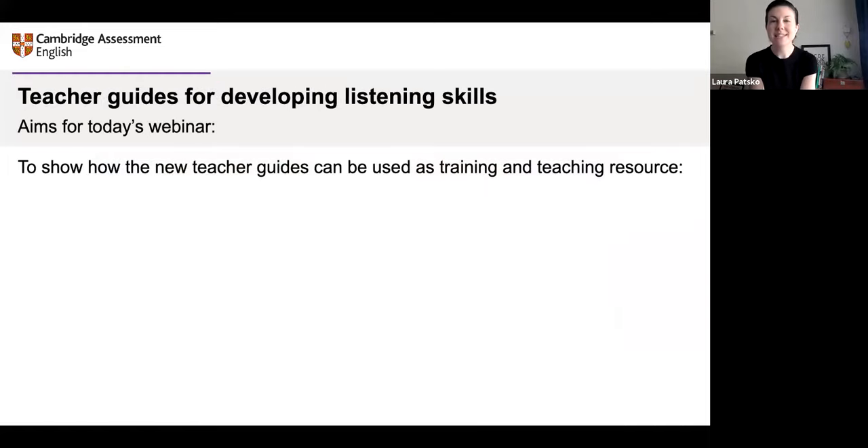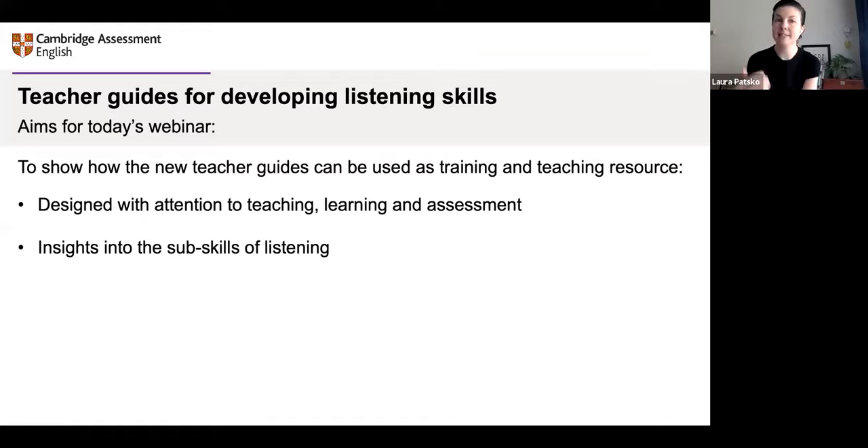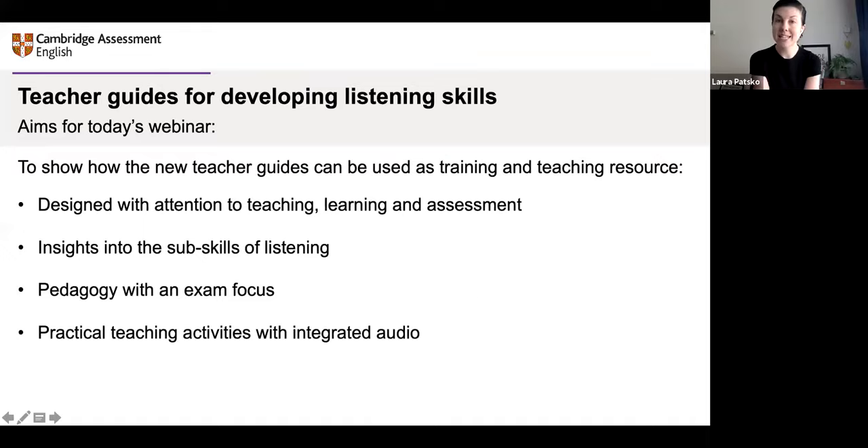We're going to talk about developing listening skills in this webinar, particularly focusing on these new teacher guides, which can be used as a training and a teaching tool. We've designed them with attention to teaching and learning first and foremost in an assessment context. They include insights into listening — the skill and the sub-skills — but primarily it's about pedagogy: good teaching, good learning with an exam focus. The activities are very practical, intended for teaching, and the audio is integrated, so you'll find the clips inside the activities.